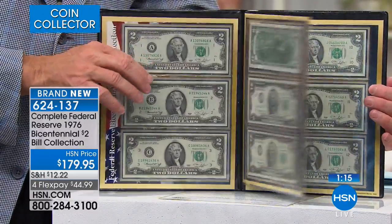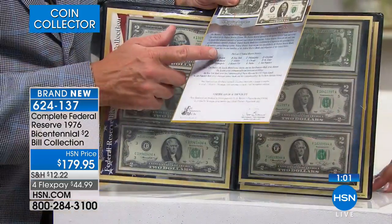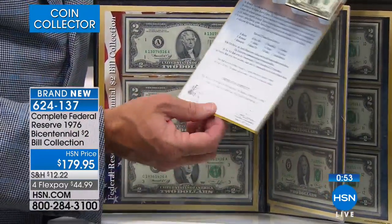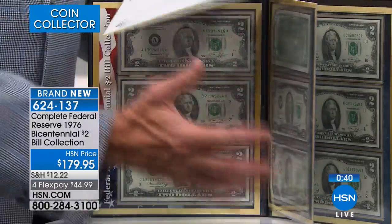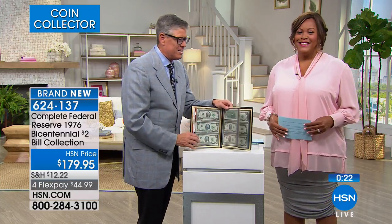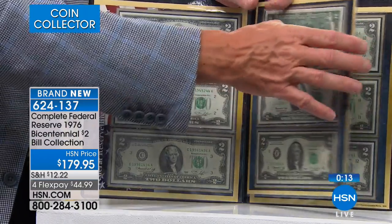It comes with your certificate of authenticity and makes it easy to pull out when family comes over — maybe a family reunion for the 4th of July. Boston is A, and as you move across the country: Boston, New York, Philadelphia, then the Midwest with Cleveland, Richmond in the South, Atlanta, Chicago, St. Louis, Minneapolis, Kansas City, Dallas, and San Francisco. You get all 12 notes — that's a little over ten dollars a note. And keep in mind, these are still legal tender — there's still $24 in cash value — but please don't spend them!